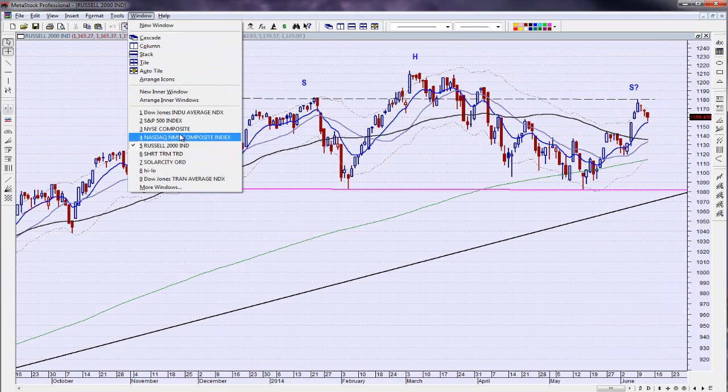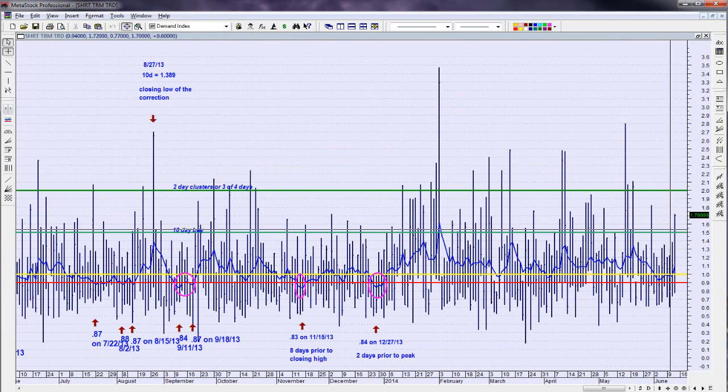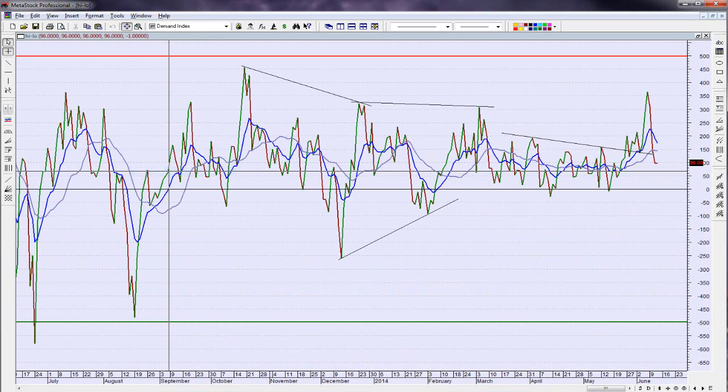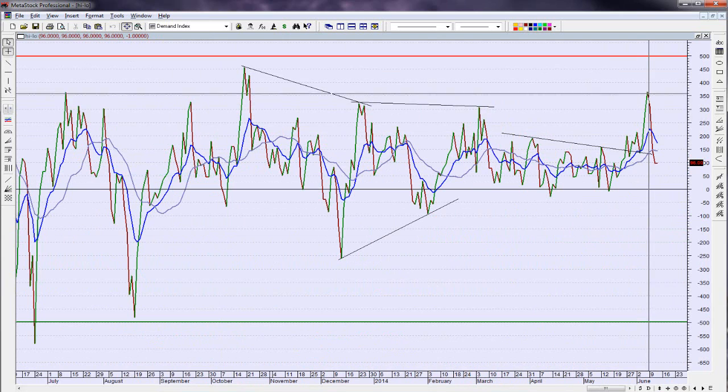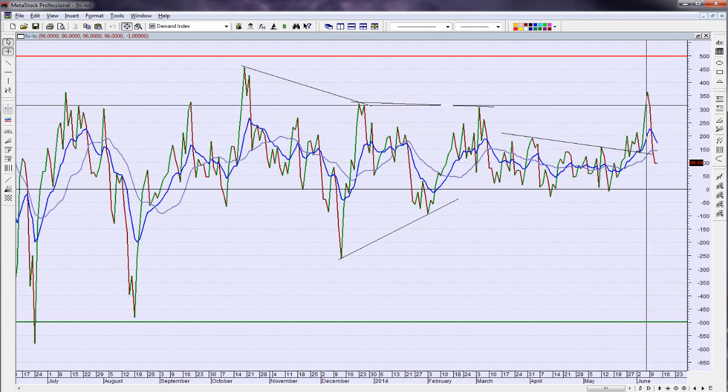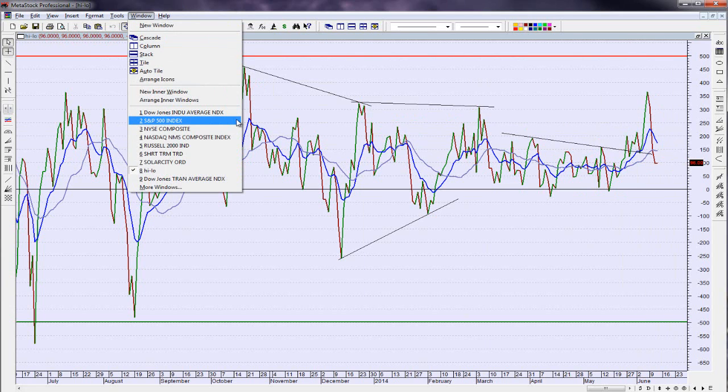Looking at the short-term trading index (TRIN), we got a pretty high reading today — basically around 1.70. The high-low index has pulled back down after a big spike move, and we're back down in congestion. We haven't gone negative yet, so until we start to go negative, that's when the real selling starts to kick in. We did have 96 more new highs than new lows today — for a down-110-point day, that's not too bad.